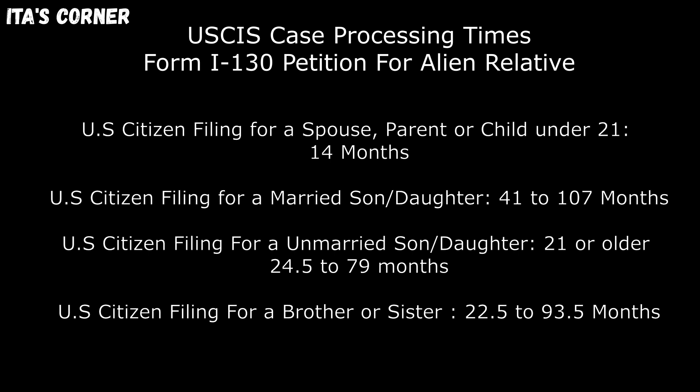U.S. citizens filing for a brother or sister: 22.5 to 93.5 months.